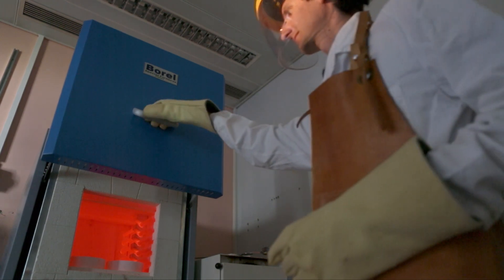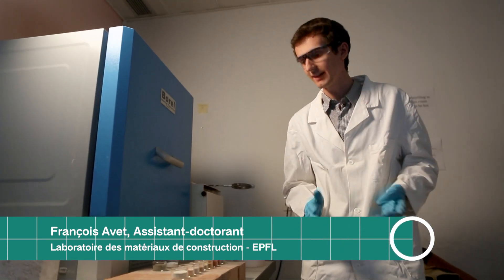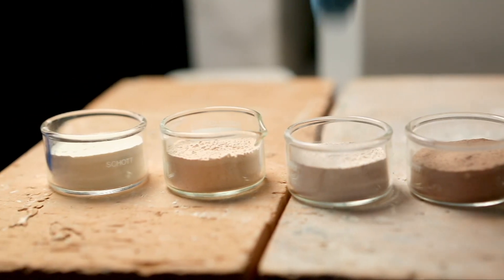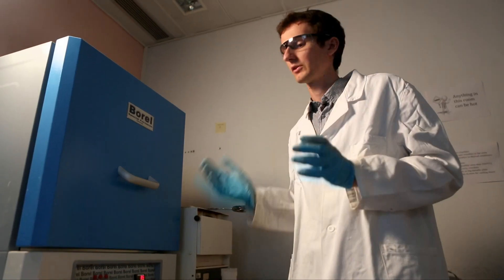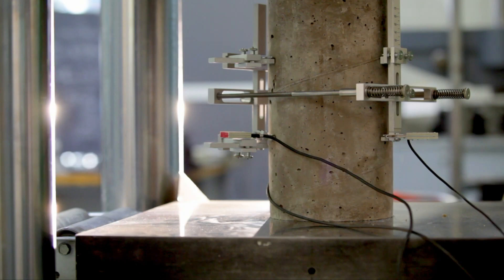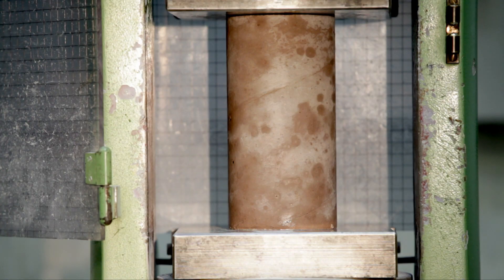We have to calcine the clay to make it reactive. Here are shown different raw clays which will then be calcined. As you can see, they have different colors, which come from the composition of the clay. After the activation of the clay, we put it in the cement, where it will react and form more bridges and bonds to increase the performance of the cement.